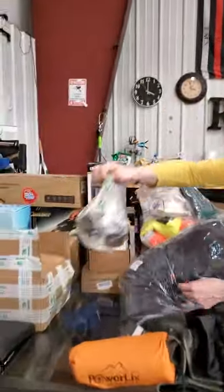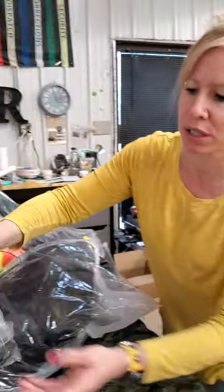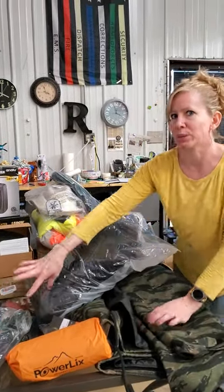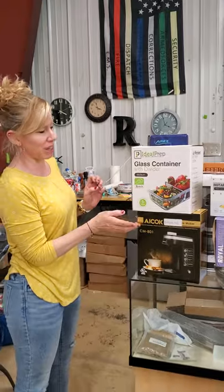Oh, we missed one — we have a gun scope in a bag. There's a piece here and a piece here. So if you need a scope for your gun, although I think gun season's over for deer anyway — only because a customer told me. I think it was Gary who told me.